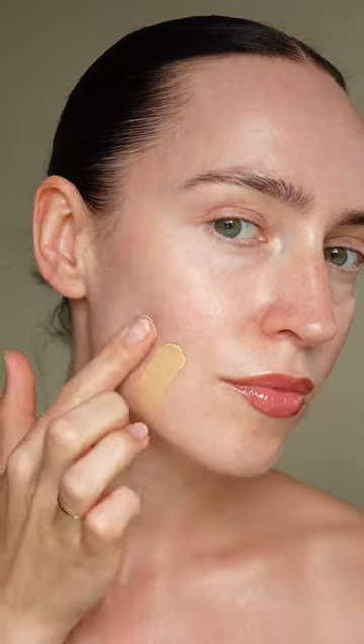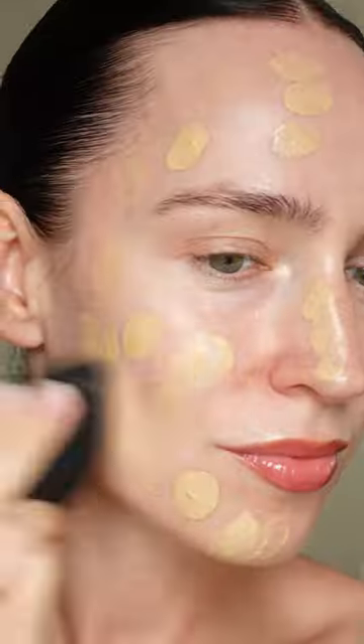It also contains goodies like niacinamide, squalene, and vitamin E. The first shade I'm swatching is medium and the second is medium light. I think I'll go for medium as I am a little tan.